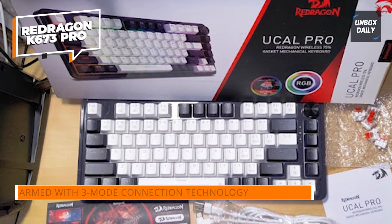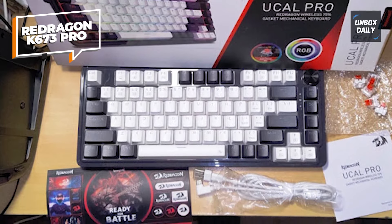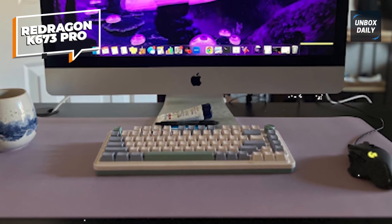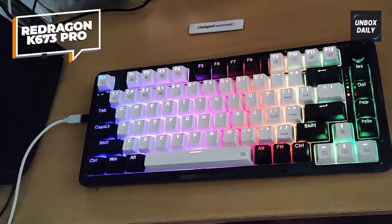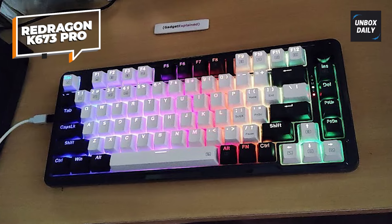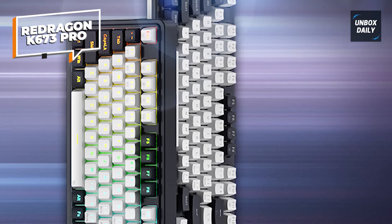Featuring a convenient easy-access control knob, you can effortlessly manage keyboard backlight brightness and media controls — like volume, play, pause, and track switching — without any hassle. This eliminates unnecessary keys or wasted space. The keyboard is compatible with nearly all switches through the free-mod hot-swappable socket, ensuring ease and stability in switch mounting. The exclusive socket simplifies the switch mounting process, making it more accessible and stable than ever before.